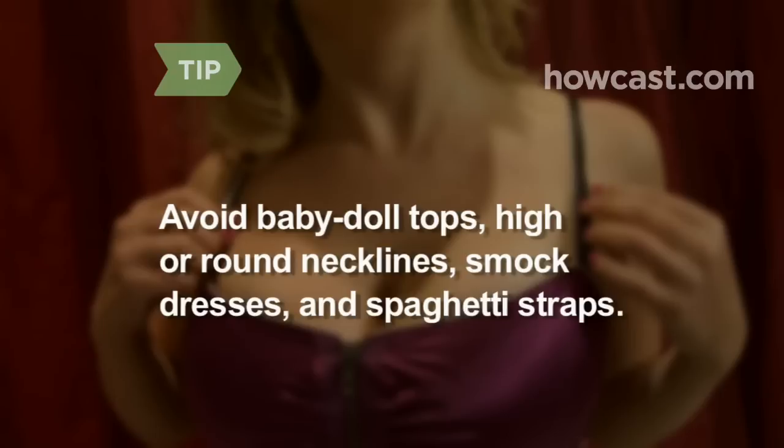Flattering necklines include sweetheart and v-neck because they lengthen the vertical line of your upper half. Avoid baby doll tops, high or round necklines, smock dresses, and spaghetti straps, which can make you look heavier.